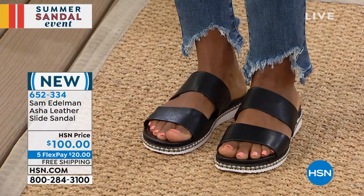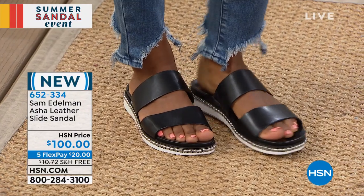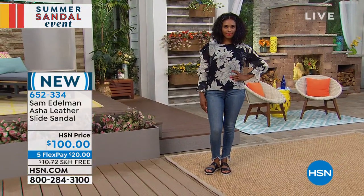Today you can enjoy five FlexPay credit card payments of $20. We have it in the pewter; the bright white is what I'm wearing, and we also have it in that classic black. It's leather, and you've got even the hidden goring inside of this.